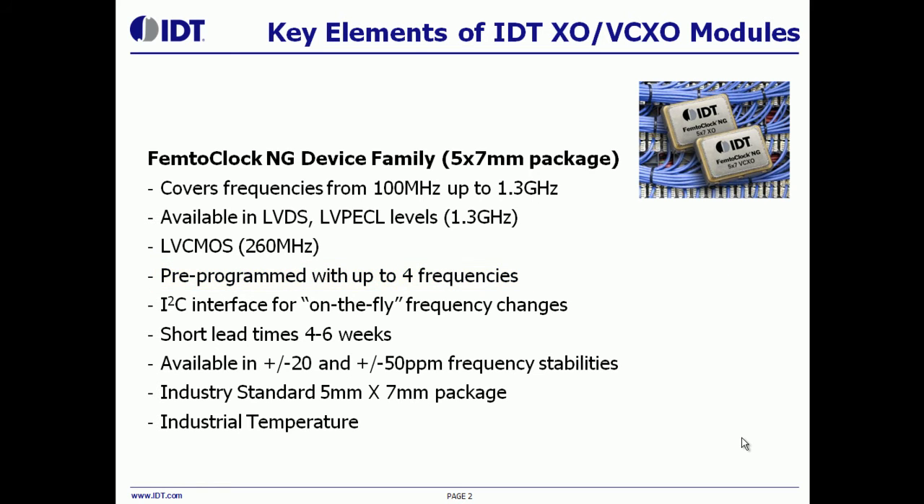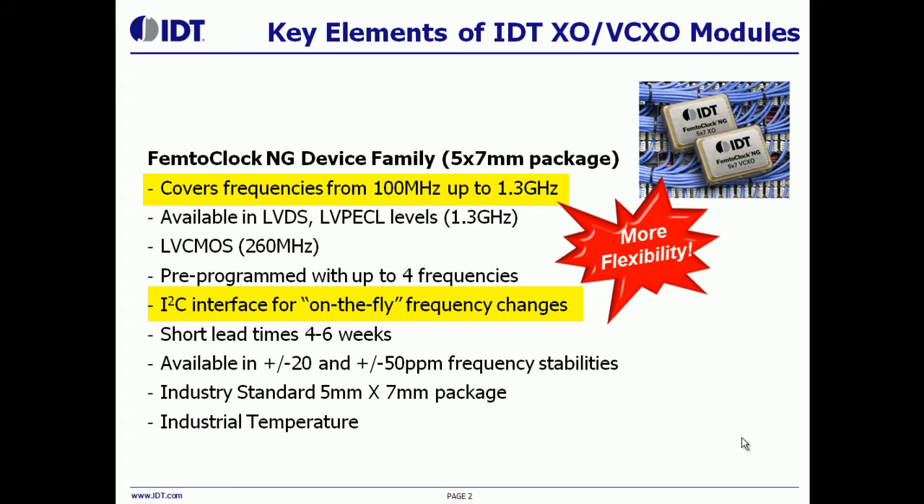The third benefit is that in addition to the four frequencies that are factory programmed, one can use the I2C interface to write to the internal registers and generate any frequency up to 1.3 gigahertz. Designers love this feature because it allows them to check their board for different configurations without having to order new crystal oscillators.